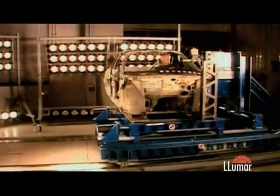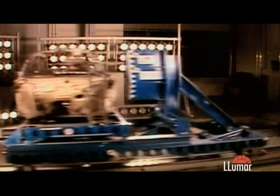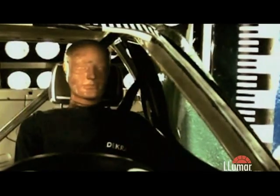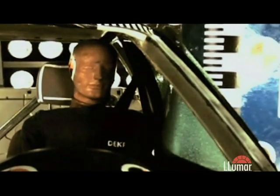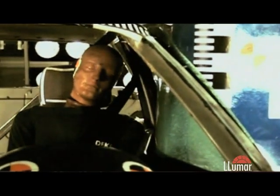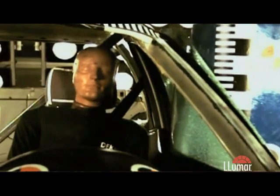In the second test, the window glass is fitted with Luma protective film. A collision identical to the first test is created. The window breaks, but essentially stays intact. Obviously in a side impact it depends on the severity of the impact, but generally the film would serve the purpose of holding the glass together and really protecting the occupants of the car.